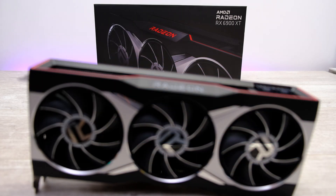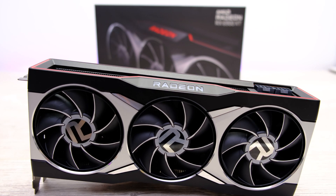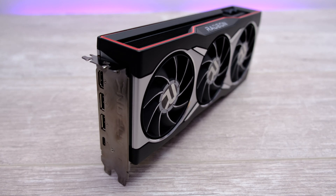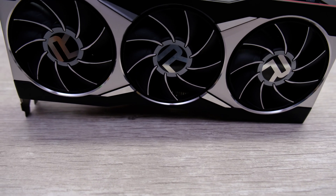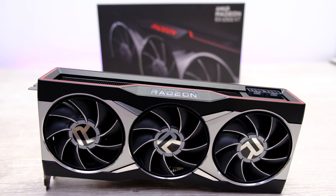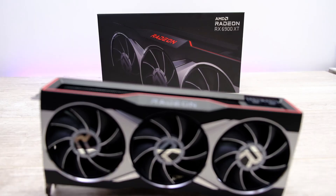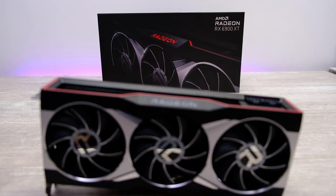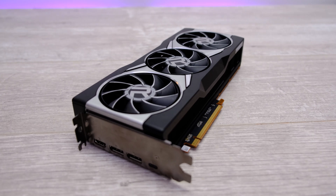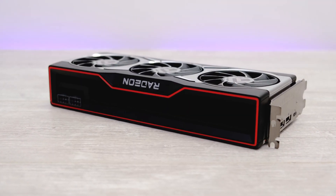So what do we make of the Radeon RX 6900 XT? In a lot of benchmarks it's snapping at the heels of, matching, or even bettering the RTX 3090 — great news for AMD. It also gives the RTX 3080 a bloody nose and offers significant performance advantages over the 6800 XT, all with very low power consumption and quiet, well-managed thermals. However, this is a card you have to carefully consider before reaching for your wallet.